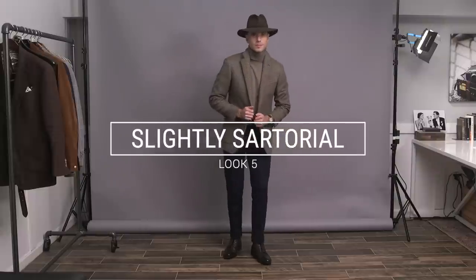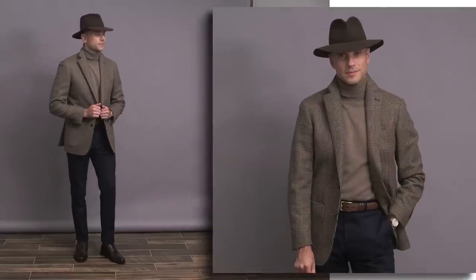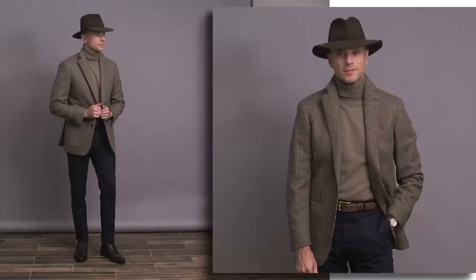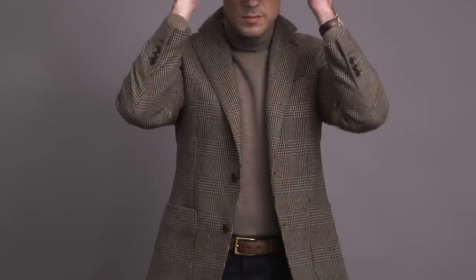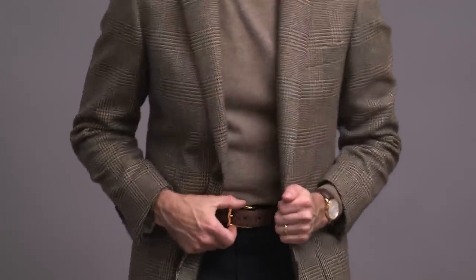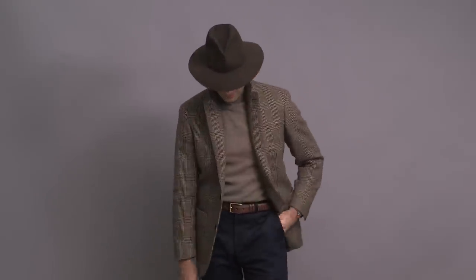One of the things I'm looking forward to most about returning to fall is breaking out the turtlenecks. I think turtlenecks are such a great laid-back and sophisticated garment. Paired with the navy chinos here, there are a lot of different ways you could go with this look in terms of finishing it off. I went with a flannel glen plaid sport coat, which I'm using more as a piece of outerwear for a more sartorial touch.